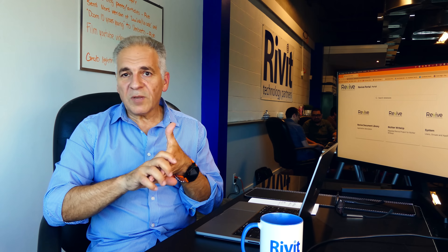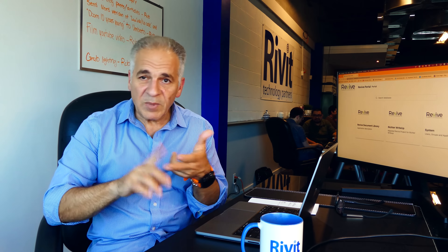The database portion of it is SQL, but it could be any flavor of SQL that you have. You can run it on Postgres, you can run it on MySQL, you can run it on MS SQL — any flavor of SQL that you want.